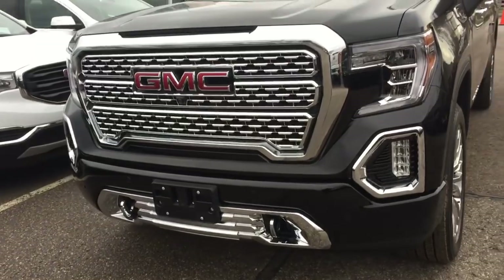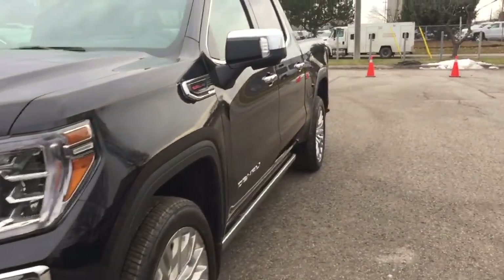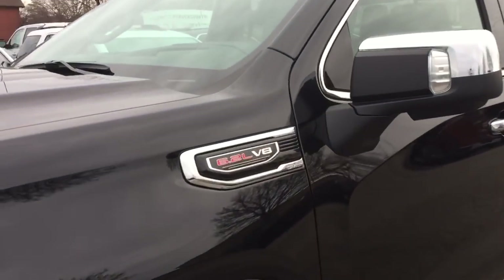You've got the chromed front recovery hooks, the front parking sensors, and the fog lights here. This one is a 6.2 liter V8.